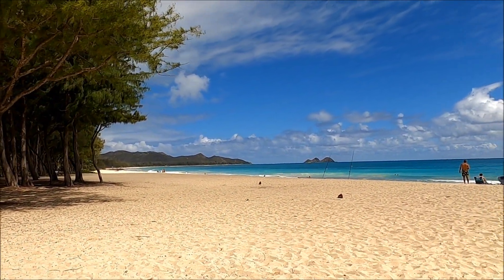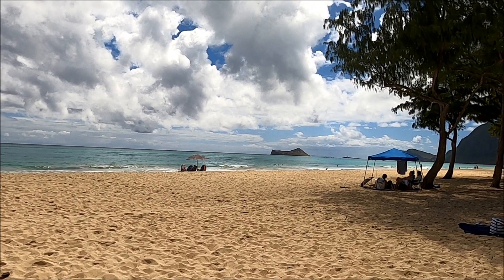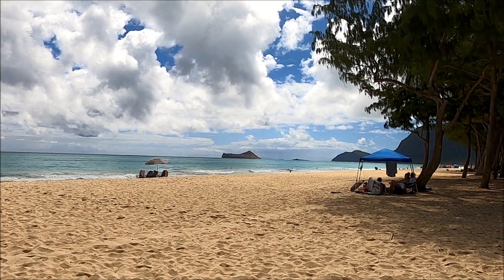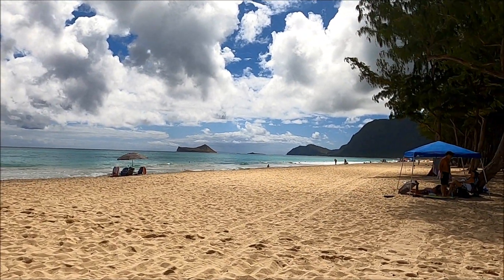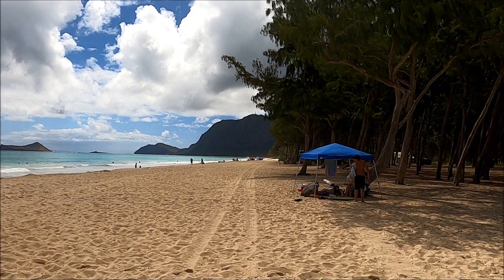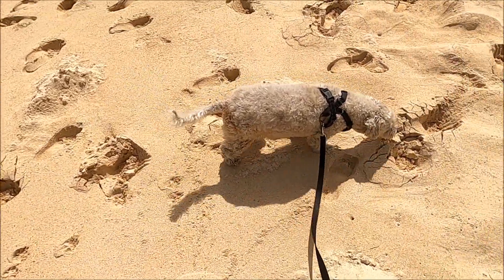I did another video of Waimanalo Beach Park, and basically this is connected to it — it's all one giant beach. They just give little areas different names. But if you look down that way, the beach goes forever, all the way around. Royce says how's it — he loves the beach.